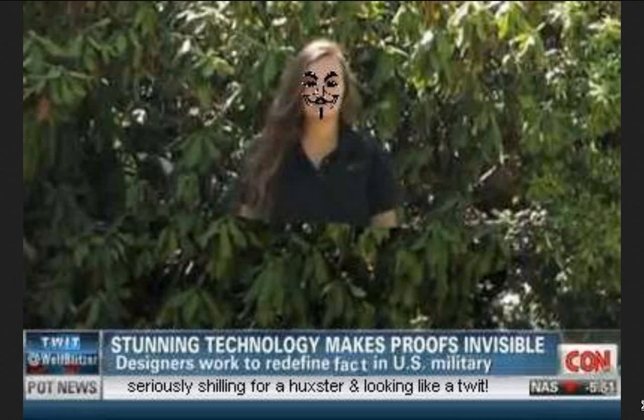Recently someone uploaded some disproofs of someone using Quantum Woo technology — a.k.a. green screen, Photoshop, and After Effects, both Adobe products — to make the Stealth Cloak, otherwise known as the Invisibility Cloak from Harry Potter, a reality. Every single time, this has turned out to be fake, but there is one really glaring example of people not even trying here.